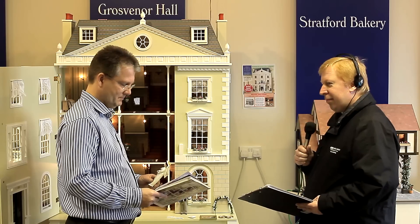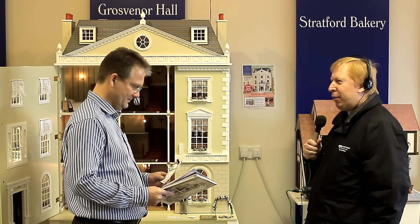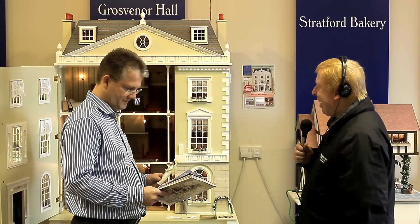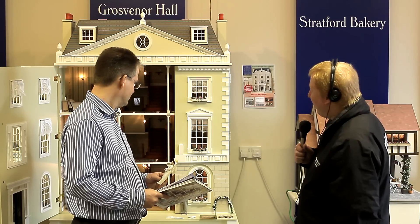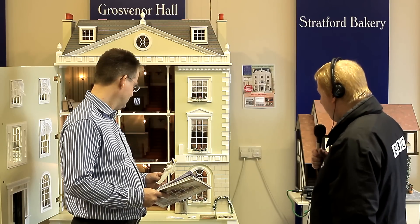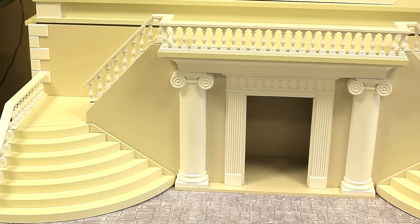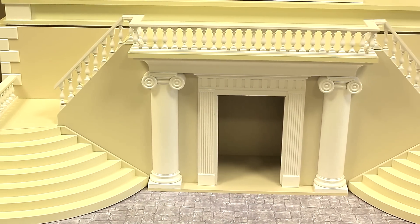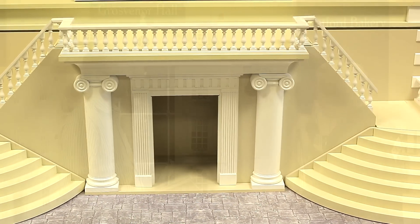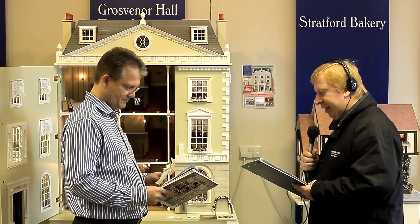Nigel, are you just surrounded by dolls at the moment? I am, but more in particular I'm surrounded by dolls' houses, because that's where I have come to. It's the Dolls' House Emporium, just between Codna and Ripley. I'm standing by what I think is the grandest doll's house I've ever seen. It stands about five feet tall on a plinth - five stories, with a very grand entrance, sweeping staircases, four stories above, and rooms in the attic as well. And that's just one of many on offer here at the Dolls' House Emporium.